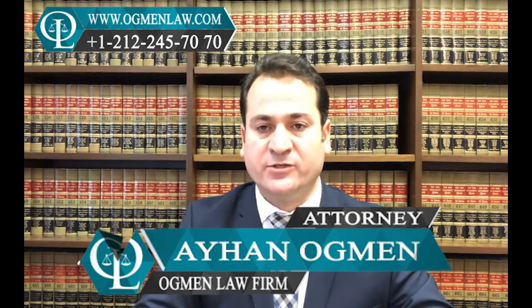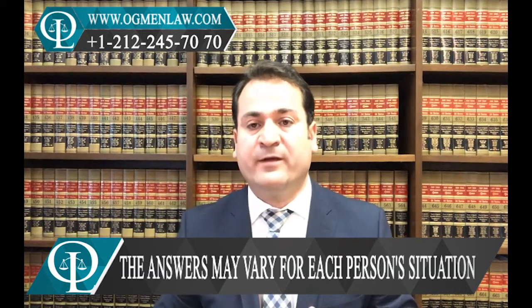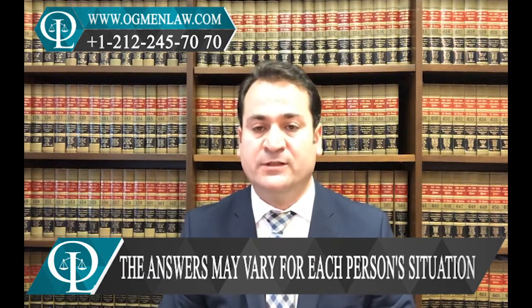Hi everyone. Today we are here to answer some questions about the DV lottery green card applications. The first question we received from our followers is: once you are selected, you have to submit your immigrant visa and alien registration application — how can someone be prepared for the interview as a DV applicant?